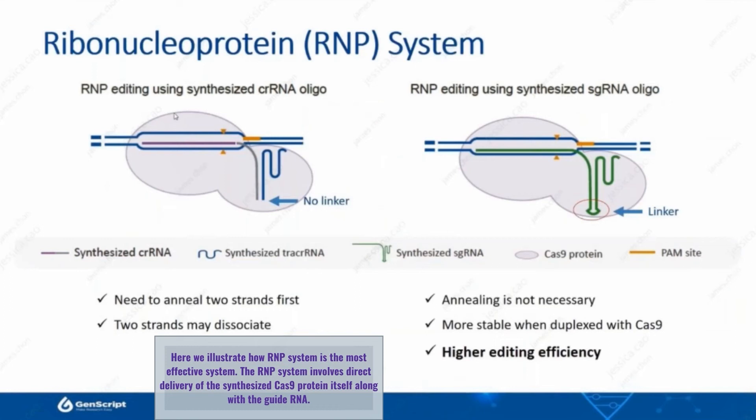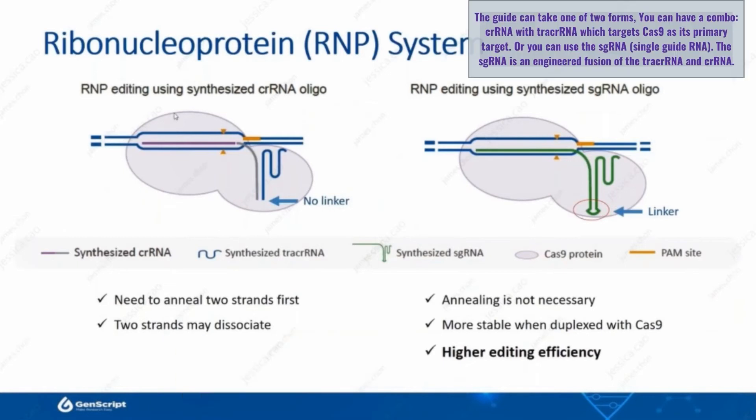The RNP system involves a direct delivery of the synthesized Cas9 protein itself along with the guide RNA. The guide can take one of two forms.